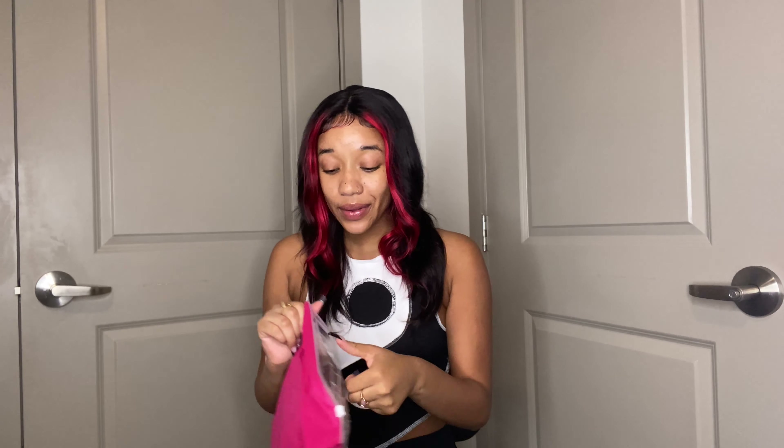So first I want to talk about the packaging because I've gotten a lot of hair from Medulla and they usually do the box. And I've never seen them do like a bag like this, so this is new. But it's cute though, it's pink. So let's go ahead and get into the contents of the bag.